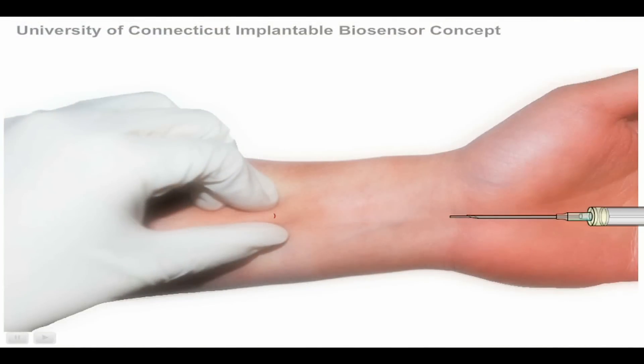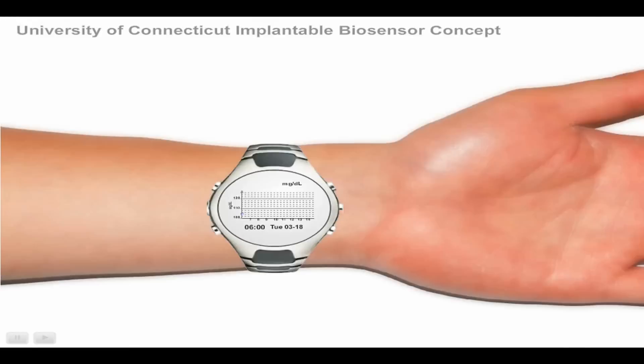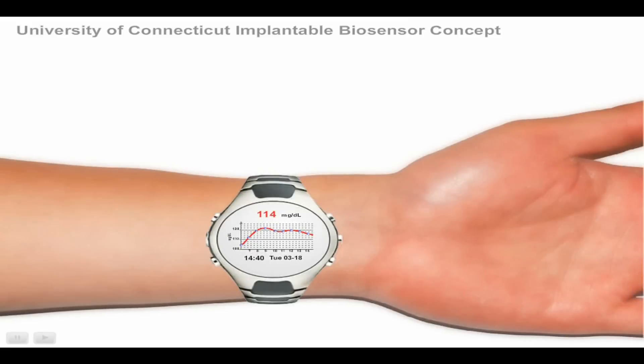This device can be used in two fashions. Fashion number one, it can be interfaced with an insulin pump. Basically, if your glucose concentration comes up and you need insulin, then you inject insulin. This will be ideal for type 1 diabetics.